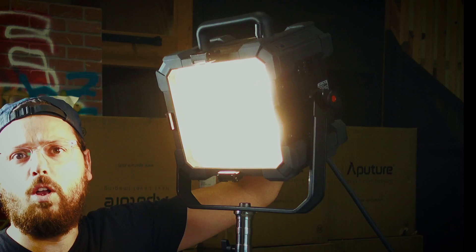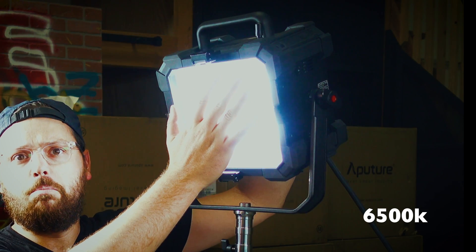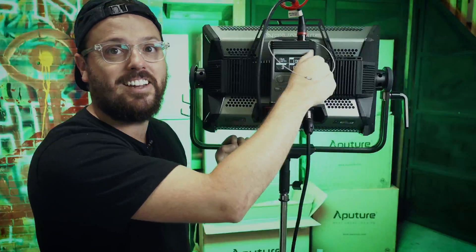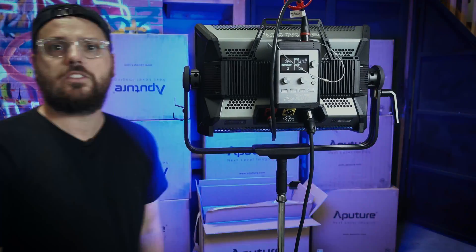These are both LED. This one's bicolor, so we can go from 6500 to 3200 — yellow to blue. This one is RGBWW, which means it can do way more than this one can. This one has gels, this one has effects, this one has a lot of functions. This one is bicolor, so already we're seeing a difference.